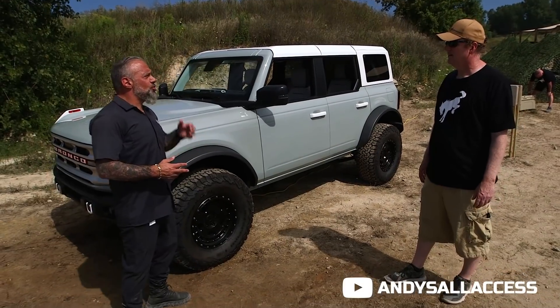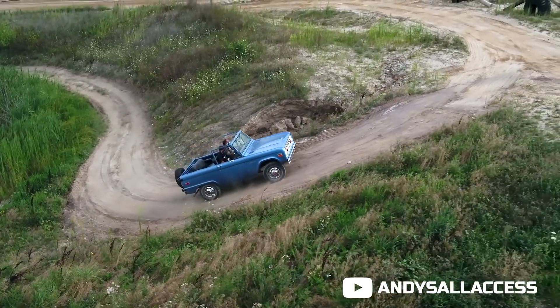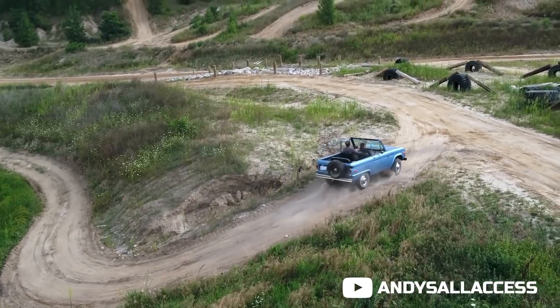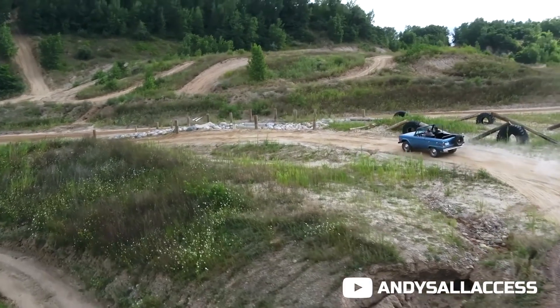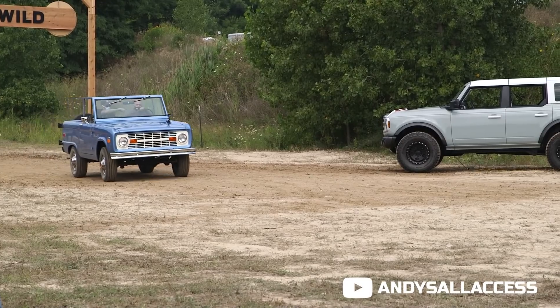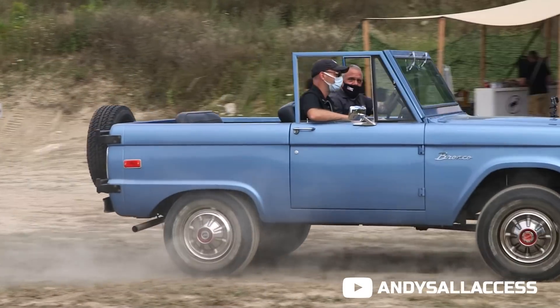Tell us a little about the changes from the Gen 1 Bronco to the Gen 6 Bronco. When we did the design, we literally took a first-gen Bronco and digitally scanned that vehicle. We set the proportions and overall design of this new Bronco based on that first-gen. You're going to see a lot of the same design cues but in a much more modern off-road vehicle — when you see it at first sight, you're going to say, well, this is a Bronco.